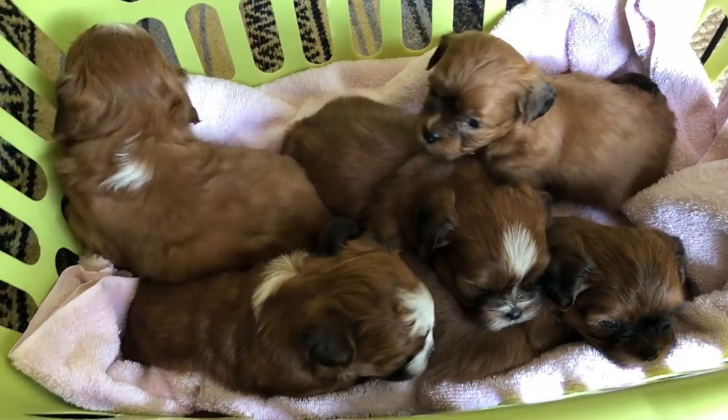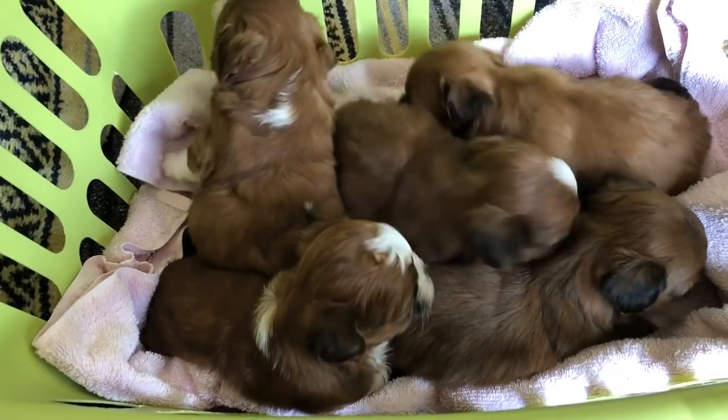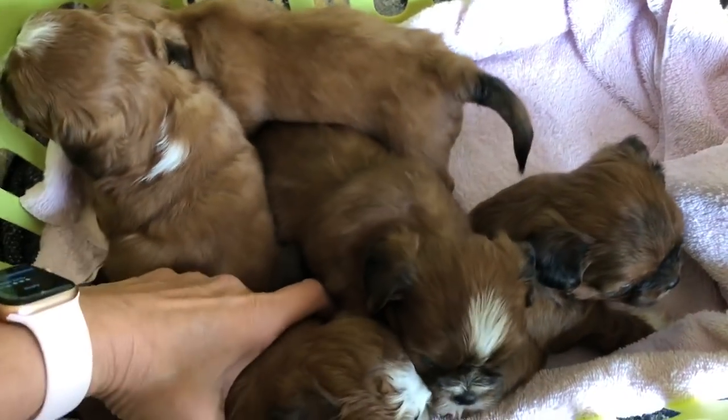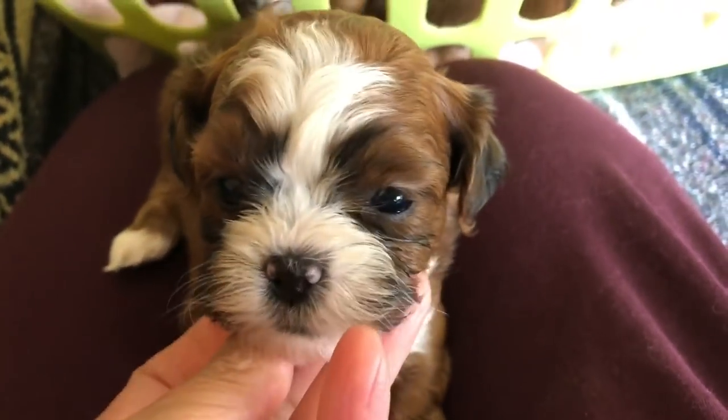Hi, this is Heather with LilyBits. I am here with Ava's puppies and this is our selection video. Let's go ahead and start with our little girl. It's a busy morning.